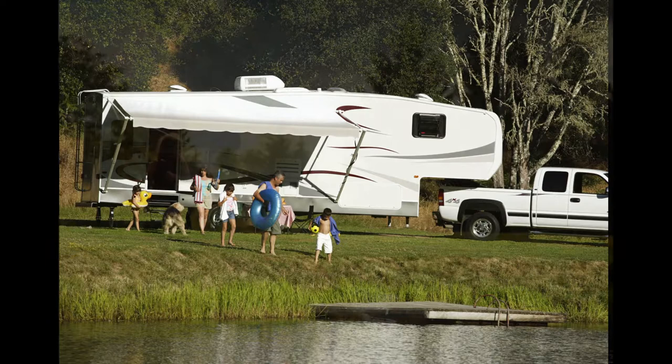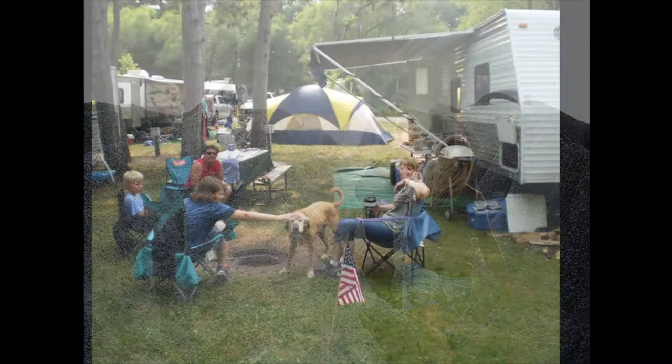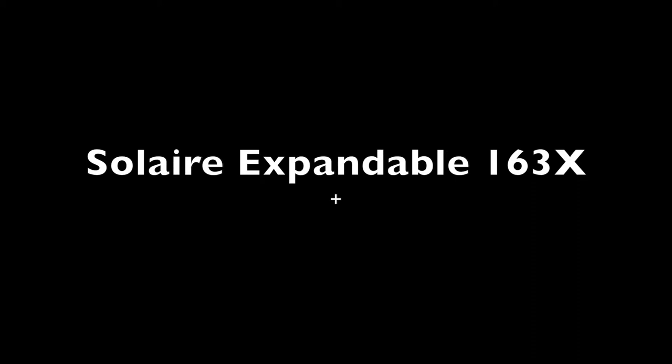If you have trouble deciding how to spend your time in the outdoors — fishing in a river, biking in the mountains, or hiking in the desert — then you need a trailer as versatile as your interests. Let Bennett's introduce you to the Solaire Expandable 163X by Palomino.